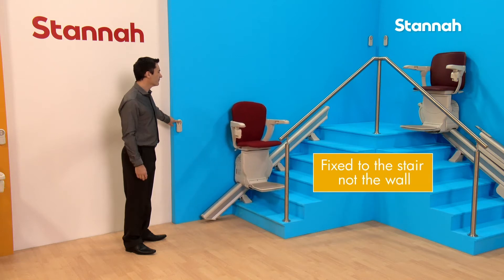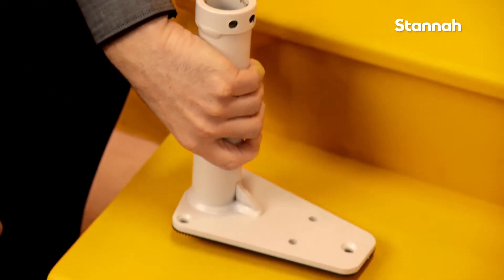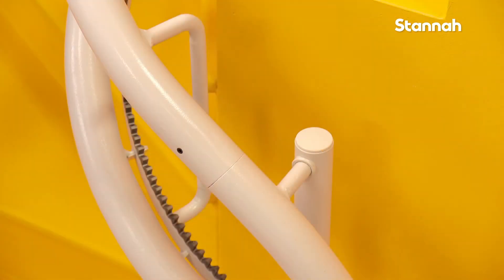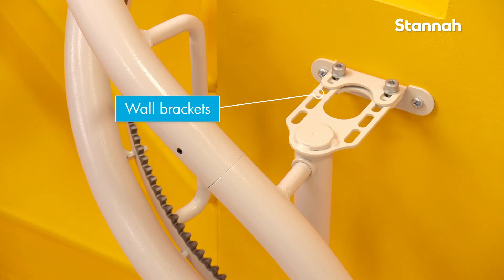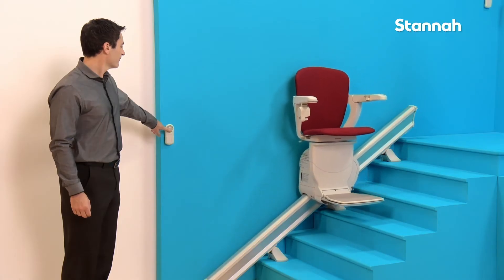Stanner stair lifts are fixed to the stairs and not the walls, but if you don't want your stair lift fixed to the stairs because you have special flooring or hidden pipes for instance, we offer wall brackets which have been especially developed following customer feedback.